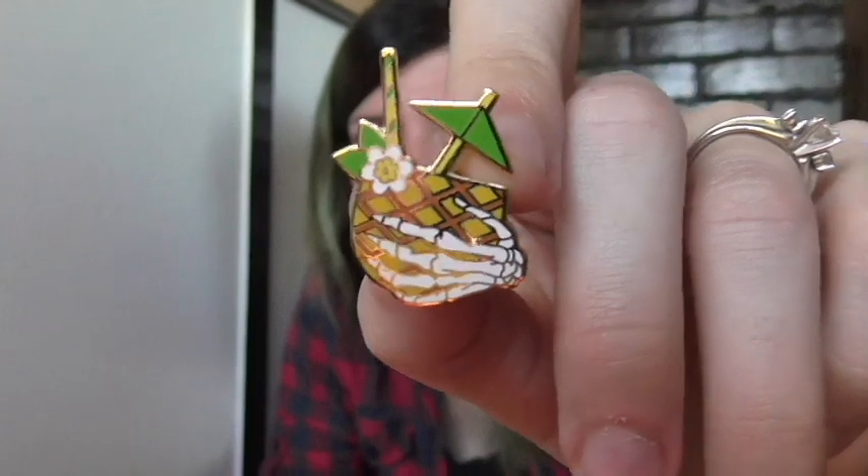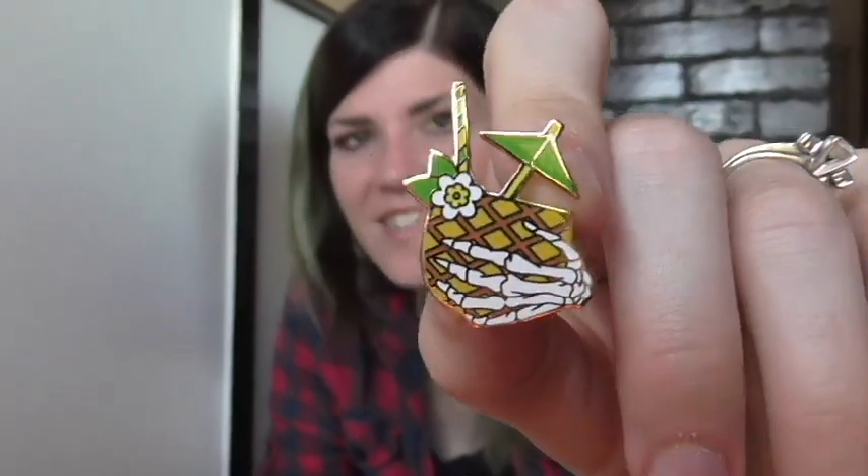Oh, here's another little velvet bag. I keep calling them silk — I'm wrong. Oh, it's one of the pins. This is my kind of summer — I'm dead holding a tropical drink, like my hand is dead. That is super cool. I feel like I say super a lot. I have to edit these videos and I'm always like, wow, I didn't realize I say that that much.